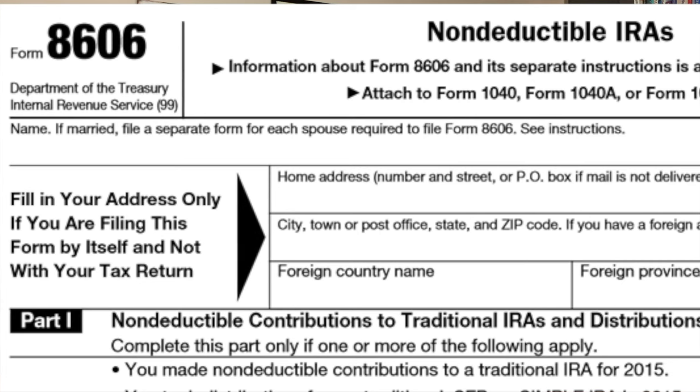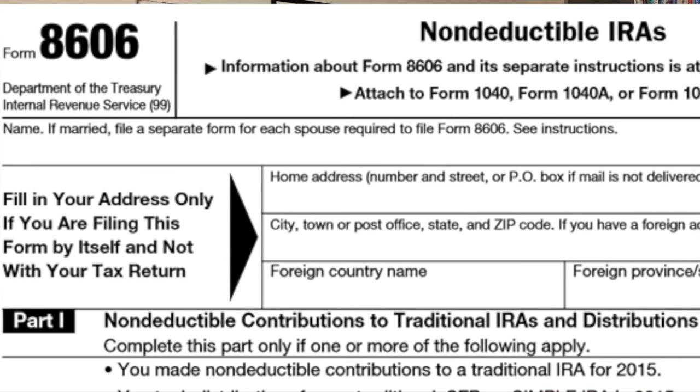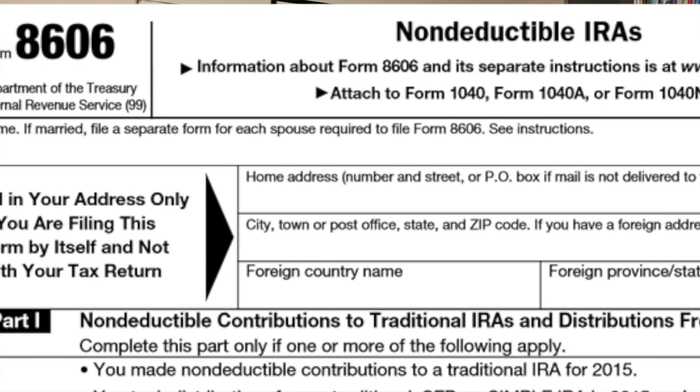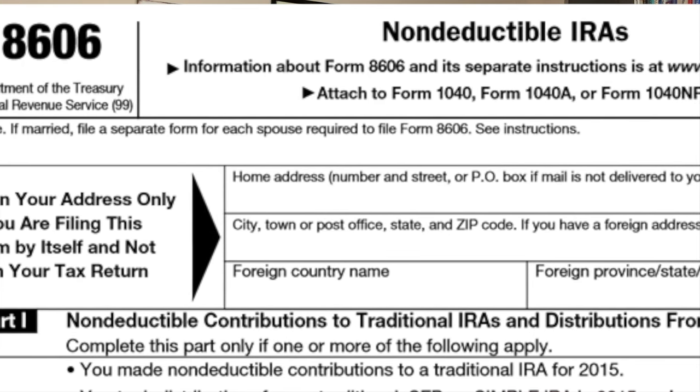One of the last things you need to do is file Form 8606. This is the form you fill out when making a non-tax-deductible contribution to a traditional IRA. It lets the IRS know that you put money into the IRA but it was never going to be tax-deductible, so no taxes were deducted — you already paid taxes on this money — and you simply moved it over to the Roth. That's completely legal.